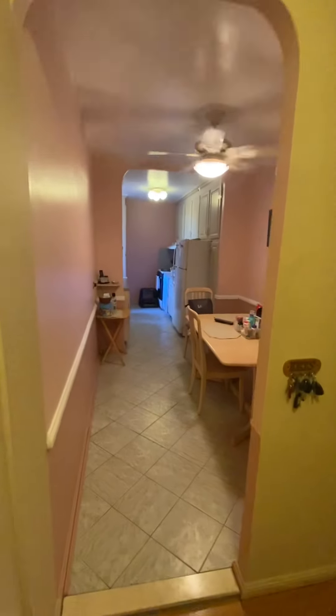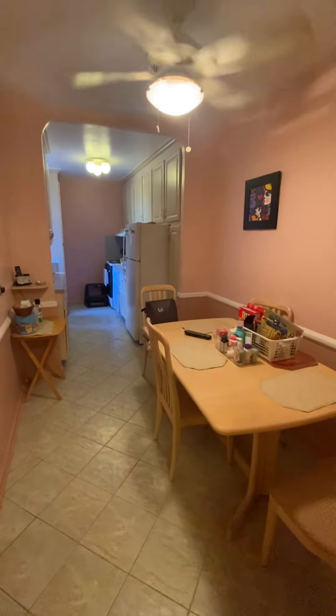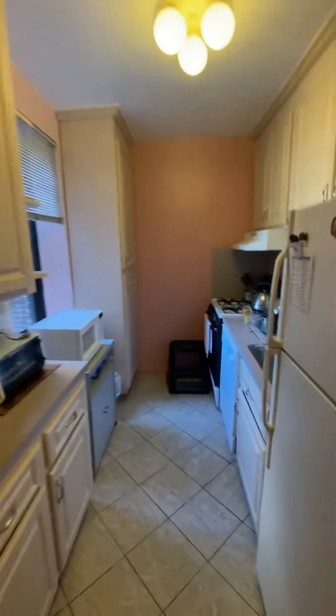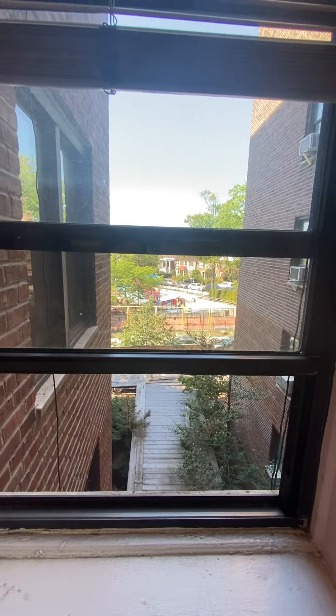To the right is the large eat-in kitchen. You can fit a table for six, and the kitchen was recently updated, so you do have updated cabinetry as well as a dishwasher, and all the rooms do have a window. This has a large window facing towards the park, which is a very nice sunny exposure.